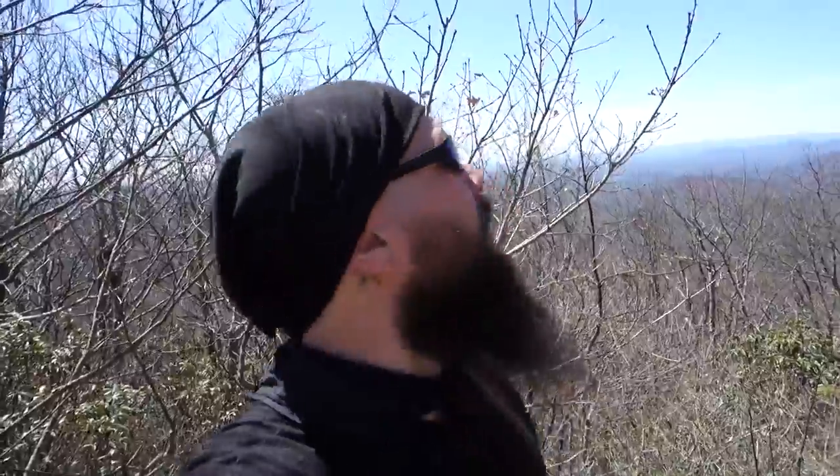We made it. Drinking tons of water — it's very hot today, and there's no tree cover. We've been out with no clouds in the sky, just baking in the sun for the past four and a half hours.